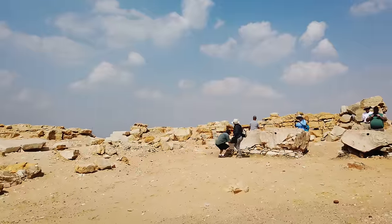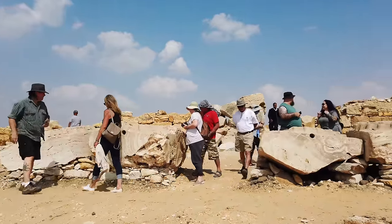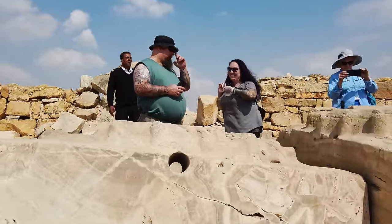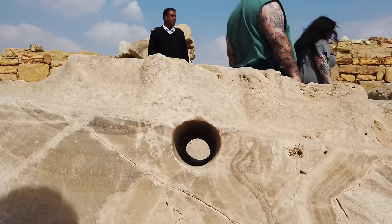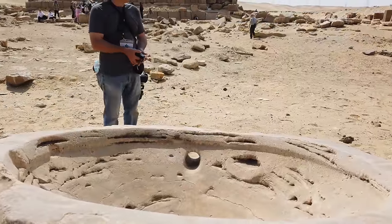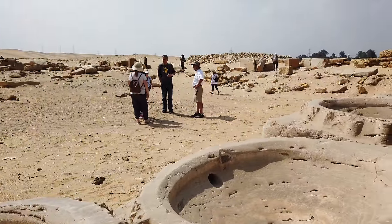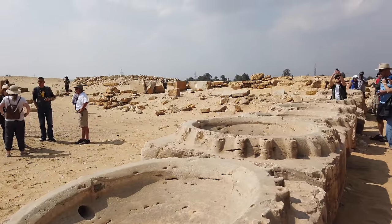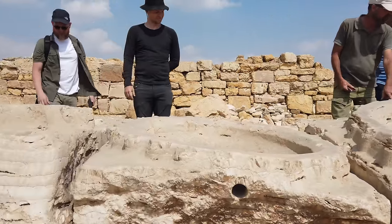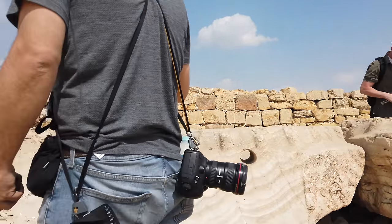Now we're coming up to a series of travertine bowls. We don't know what their original function was. According to standard academia, these were bowls for the sacrificial blood of bulls. But that's unlikely because if that were the case, the holes would be at the bottom and not near the top. You can see the interior — they're lined up now, but they were not originally found this way. They were excavated from the site and then lined up by archaeologists, possibly Emery. They were going to be transported to the Cairo Museum, but for some reason they never made it there, so they're still more or less in situ.